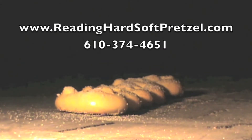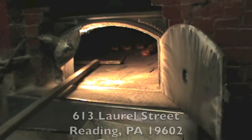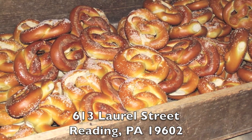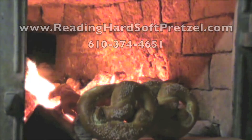There's no order too small or too large. Any amount you need, we can make. So don't wait any longer. Come and visit us at 613 Laurel Street in Redding, Pennsylvania. Or check us out on the web, ReddingHardSoftPretzel.com.